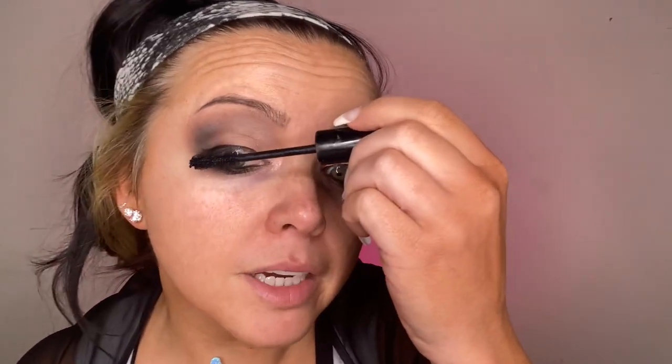I wait till the very end to put lashes on because I don't really like the way they feel sometimes. I'm going to be using 614 lashes by Salon Perfect today. Before I put lashes on I'm going to coat my lashes in a base mascara — one little light stroke. You can go all out on the bottom if you want.